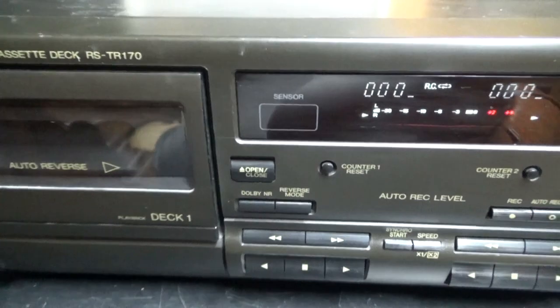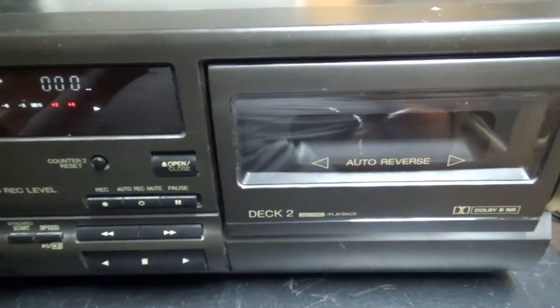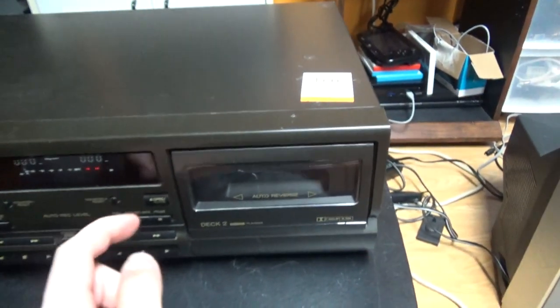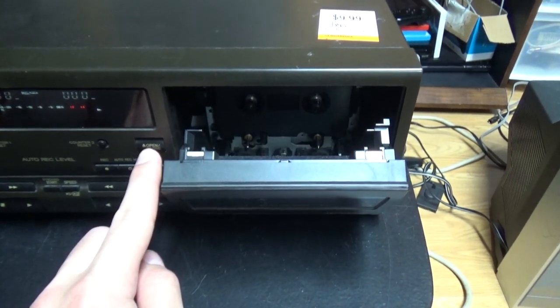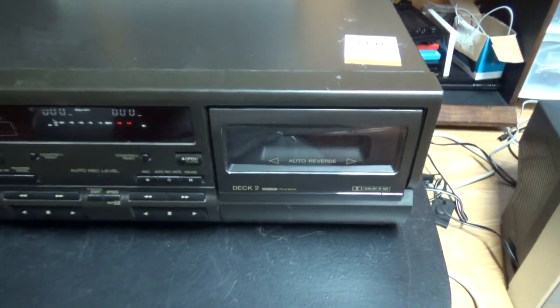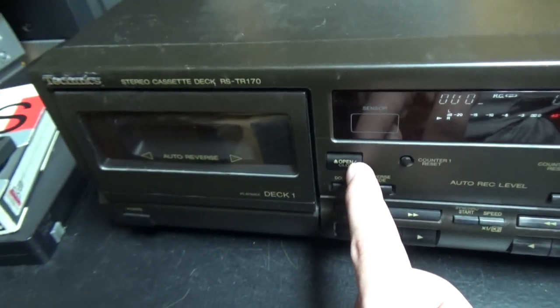I was looking for a cassette deck that has motorized cassette doors. Not a mechanical cassette door that you press the button to eject and push to close — this one opens and closes automatically when you push a button, so it uses a motor. I wanted to see how that mechanism worked.